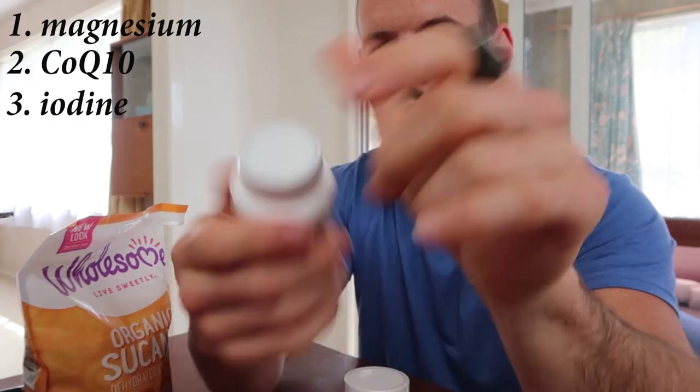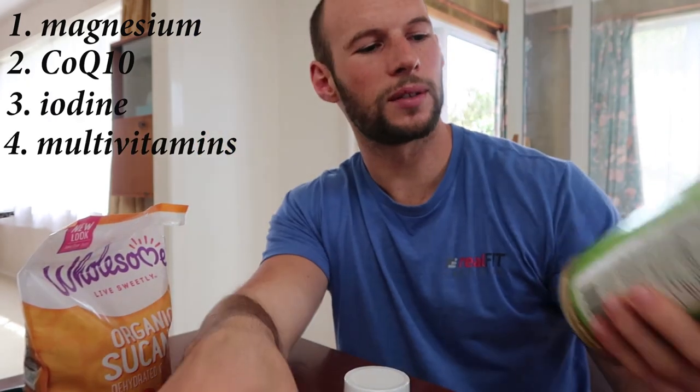So that's my iHerb order: magnesium, iodine, multivitamins, collagen.